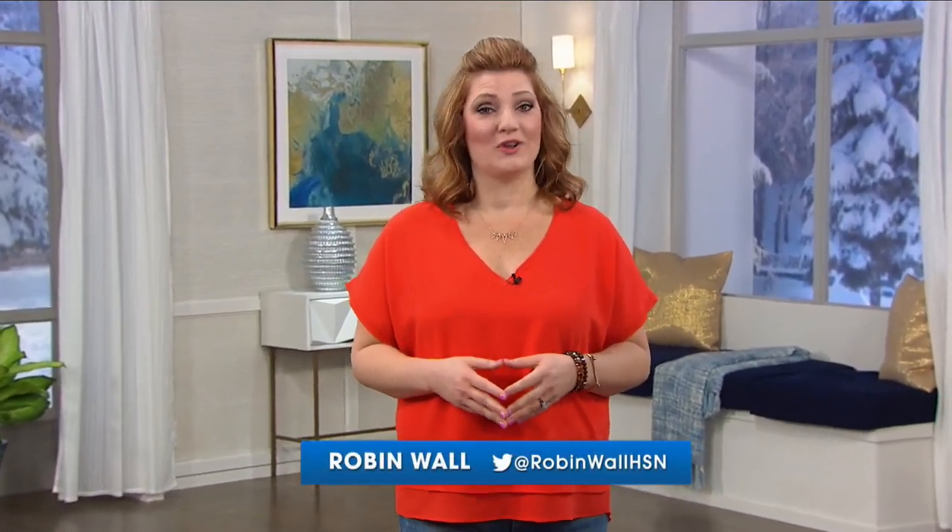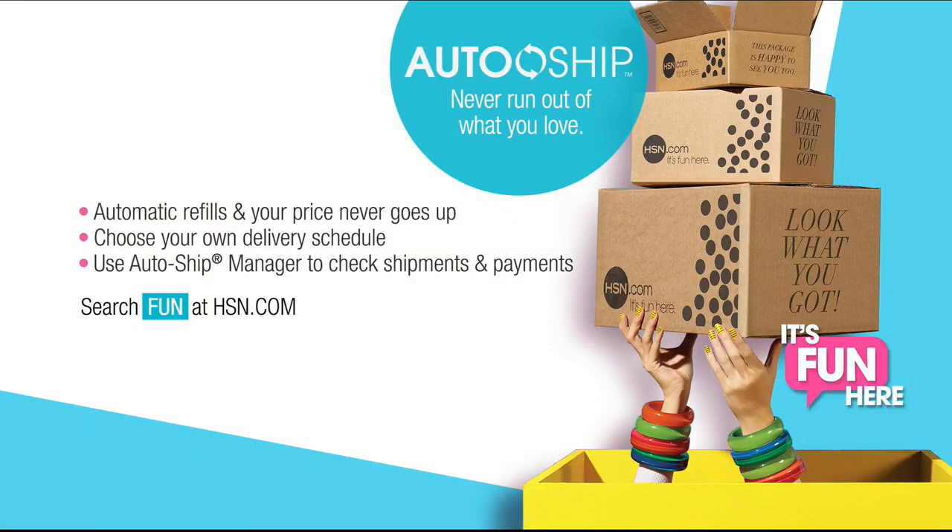Sit back and relax. HSN has done all the work for you by gathering our favorite items at fantastic prices all in one place. Tonight, we've gathered the ultimate products for every woman. Sit back and shop the brands that will help you turn heads. And don't forget to sign up for auto-ship and have your favorite products automatically refilled and sent right to your door.